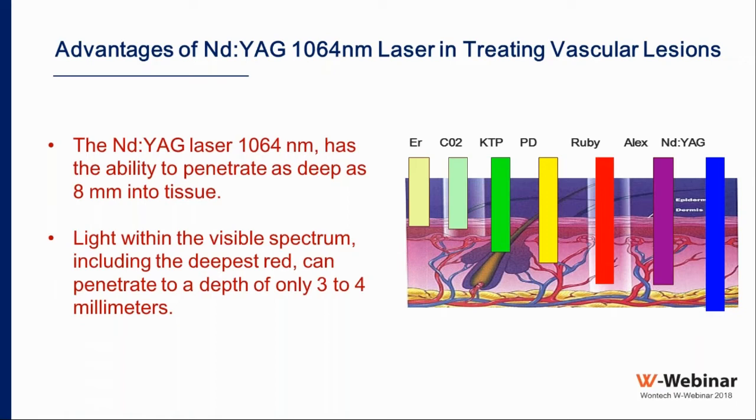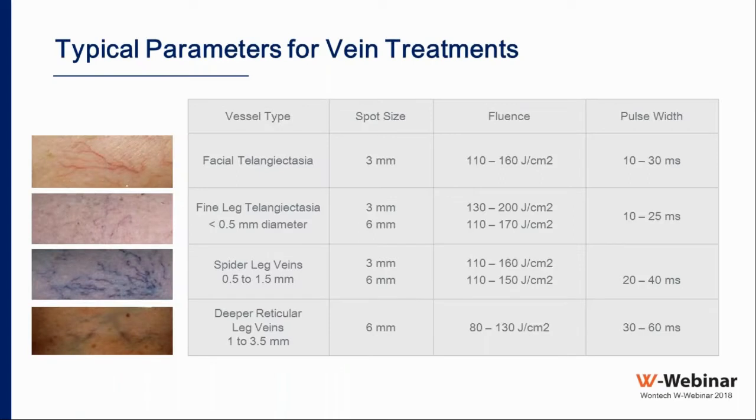This is a guide with clues about parameters for treating vascular lesions. For facial telangiectasia, use a 3 mm spot size, fluence ranging from 110 to 160 J/cm², and pulse width of 10 to 30 milliseconds. For fine leg telangiectasia less than 0.5 mm in diameter, select spot size according to vessel size — typically 3, 4, 5, or 6 mm — and adjust fluence accordingly: smaller vessels need higher fluence.